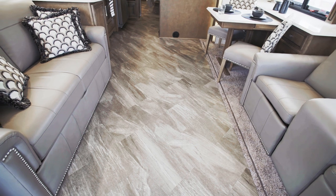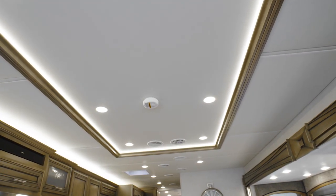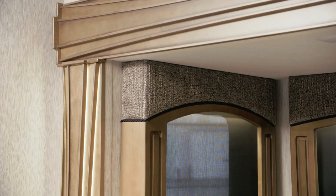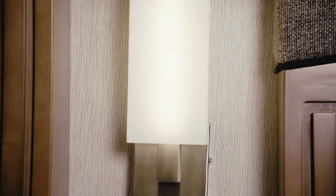The Canyon Star on our tour features Orleans decor fabrics and luxury vinyl tile flooring. Other eye-catching touches include the recessed living area ceiling with glazed wood trim, the backlit hardwood slide-out fascia, and the wall sconces, which are new for 2020.